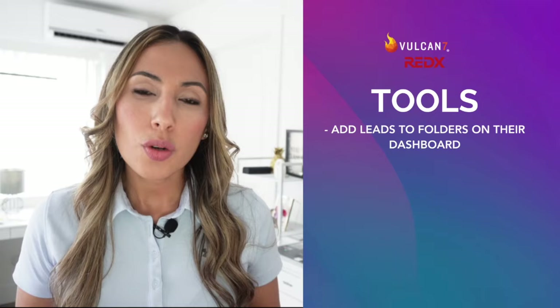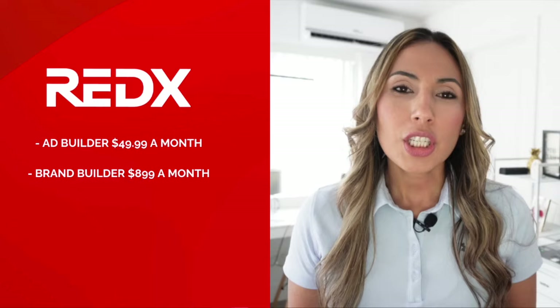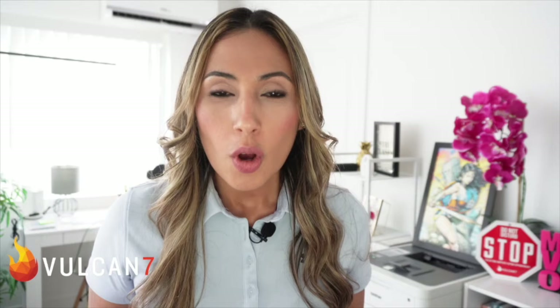Now let's talk about the tools. Both Vulcan 7 and Red X let you add leads to folders on their dashboard. Outside of the dashboard, Red X offers ad builder for $49.99 a month and brand builder for $899 a month, which are more for social media ads and branding, not so much for managing leads. Vulcan 7 gives you more options as a CRM, with the integrated ability to send emails and set up video email campaigns through Storyteller. If you are making phone calls, as soon as you get off the phone with a good lead you want to send a thank you, follow up, reminder, or introduction email — and the fact that you can do all of this within the Vulcan 7 dashboard at no additional cost is a huge bonus.